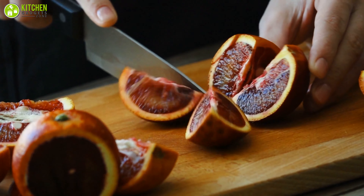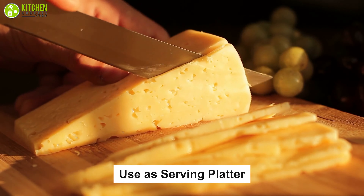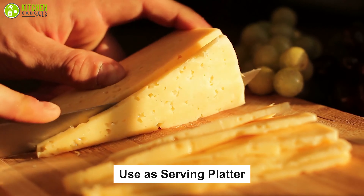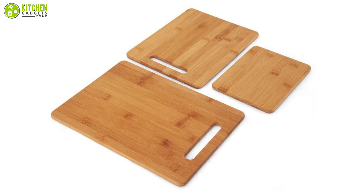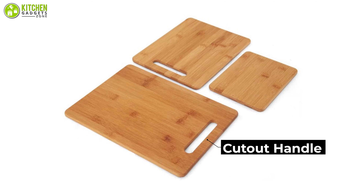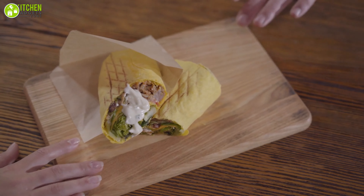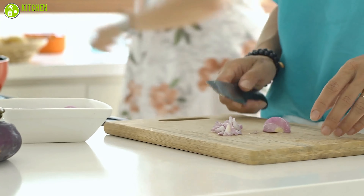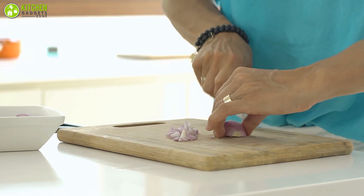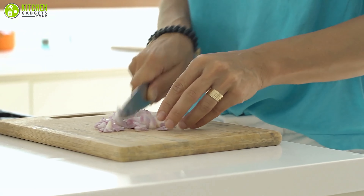Additionally, these wooden boards can be used as a serving platter for cheese, meat, olives, bread, and other appetizers. Furthermore, the larger two boards feature a cutout handle for easy transporting, so you can take them from the counter to the table with no trouble. If you've decided to invest in bamboo cutting boards, the Farberware three-piece bamboo cutting board set should be your choice.